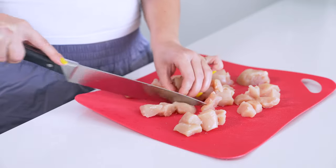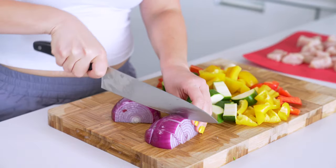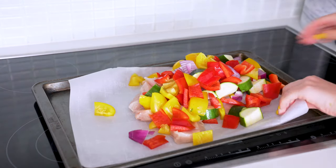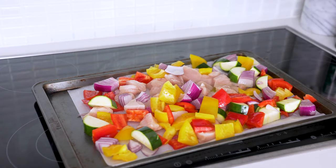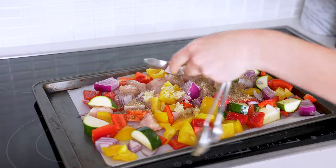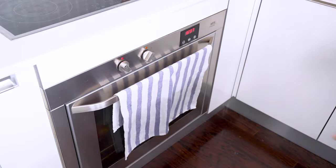Cut up one pound of chicken breast into one-inch pieces, then chop up one red pepper and one yellow pepper. Thickly slice one zucchini and then thickly slice a red onion. Now add some parchment paper to a baking sheet, add your chicken and veggies, then drizzle two tablespoons of olive oil over everything along with two tablespoons of lemon juice. Mince four cloves of garlic and add that to the mix, then add one tablespoon of oregano, followed by one teaspoon of salt and half a teaspoon of pepper. Toss everything gently to combine, then bake for 18 to 20 minutes until the chicken is cooked through.